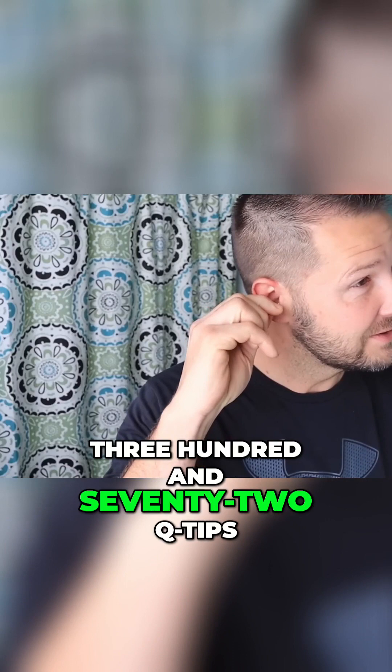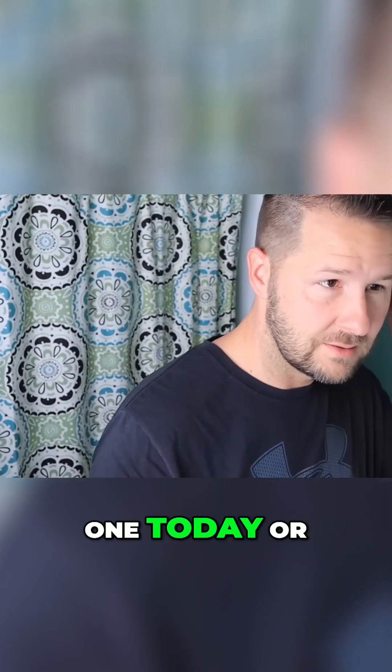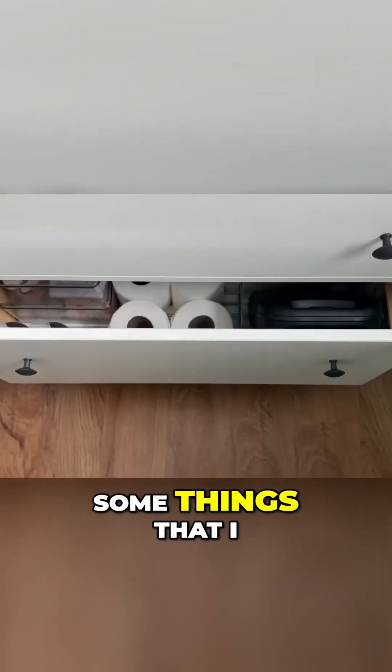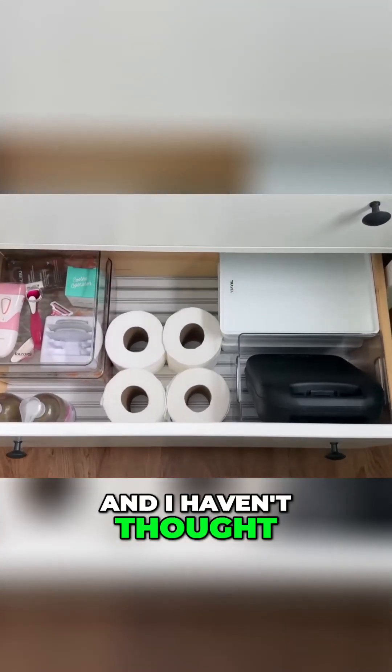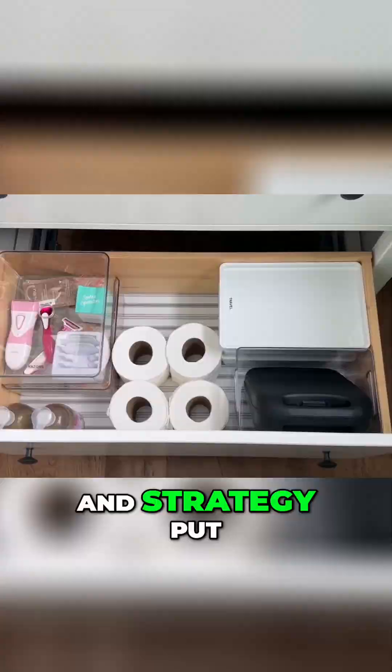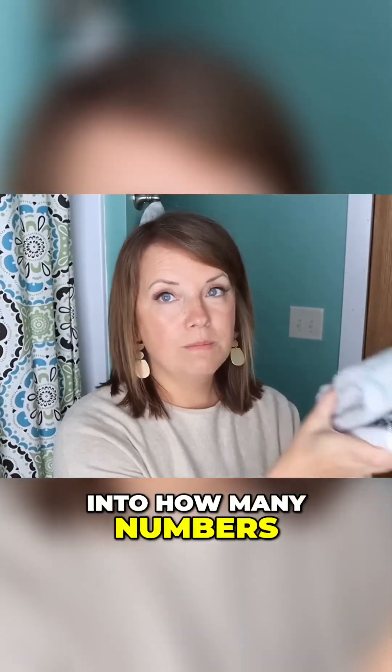Now we only have 372 Q-tips - are you only using one today? It all depends what I find! Obviously there are some things I don't count, and Q-tips are one of them, but there has been quite a bit of thought and strategy put into how many of each thing I want to manage in our house.